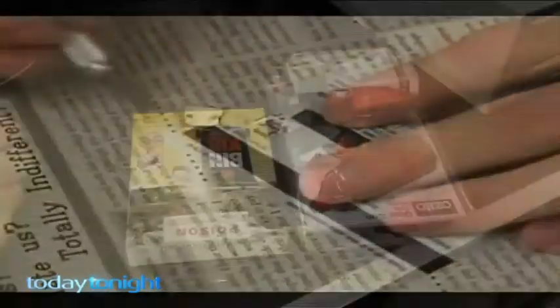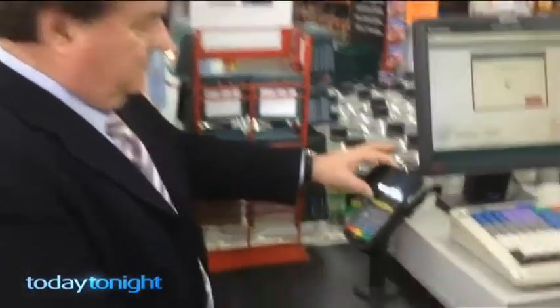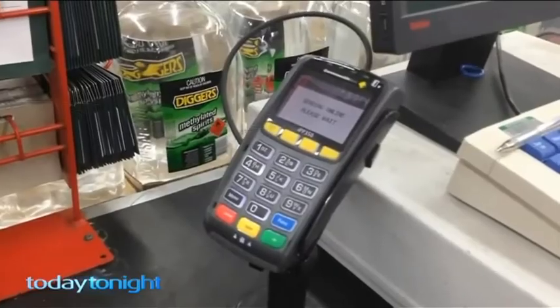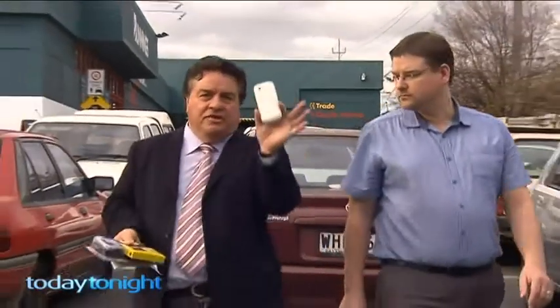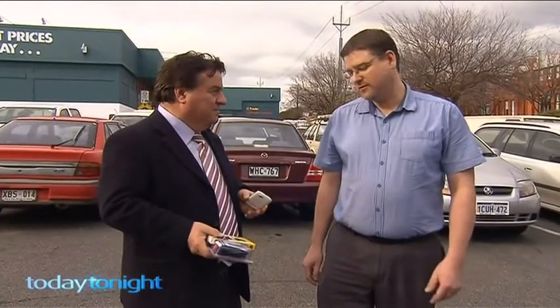Now back to the shopping exercise. Using the phone containing bank card information swiped by Andrew, here's what was bought using the phone as a PayWave card. Andrew confirms it was very, very simple.